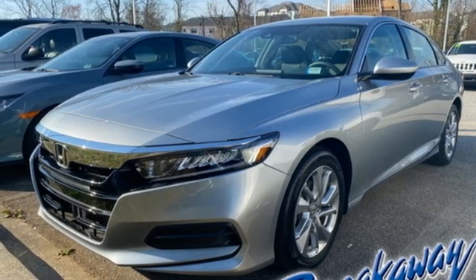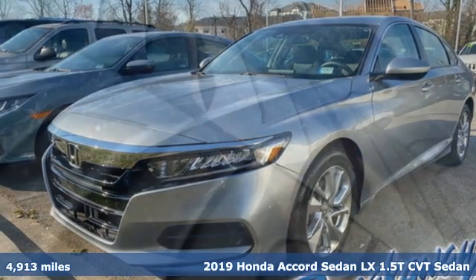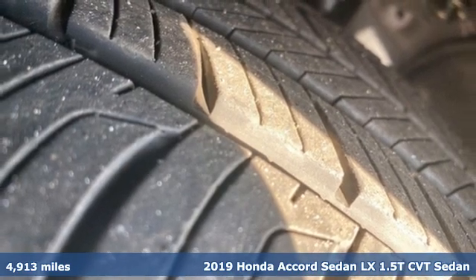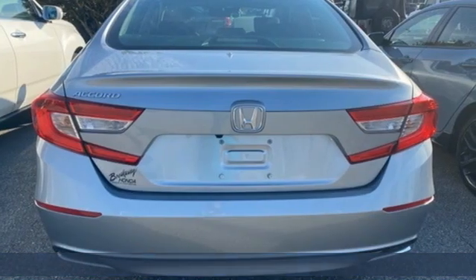Here's a 2019 Honda Accord sedan. Honda made no compromises with this luxurious and practical Accord. It comes with great features you love.